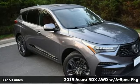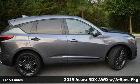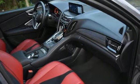It's a 2019 Acura RDX. It's ready to shoulder your everyday burdens with sophistication and class. It comes with the features you need and, better yet, want.